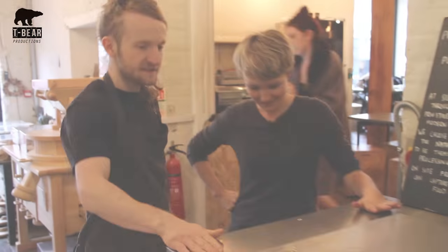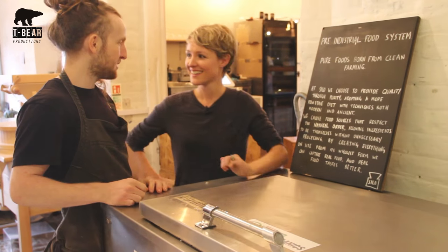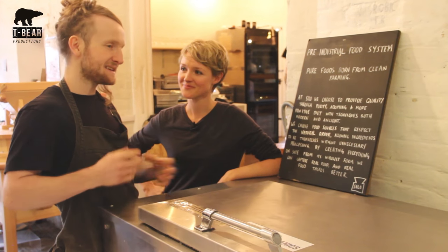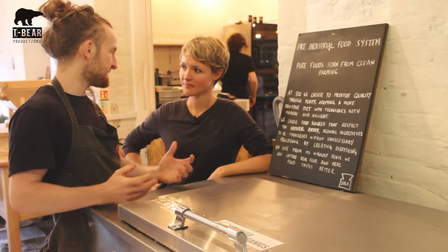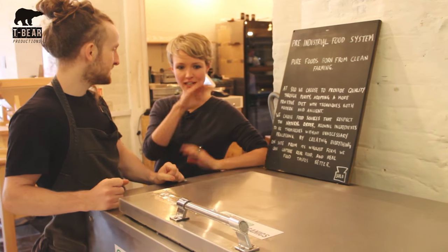So this is our aerobic digester — we've named her Bertha. It's basically the jewel of the crown. It means that Silo is able to be zero waste. This is the only way it's possible — it kind of closes the loop.